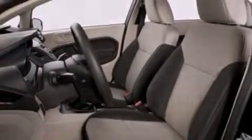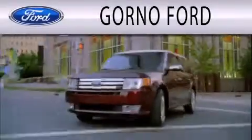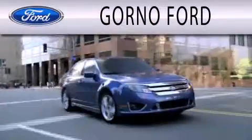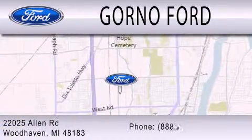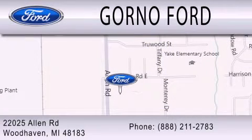Contact us today and schedule your opportunity to see this automobile in person. GORNO Ford is dedicated to doing everything possible to ensure that the experience you have selecting your next vehicle is as pleasant as possible. We are located at 22025 Allen Road in Woodhaven. GORNO Ford.